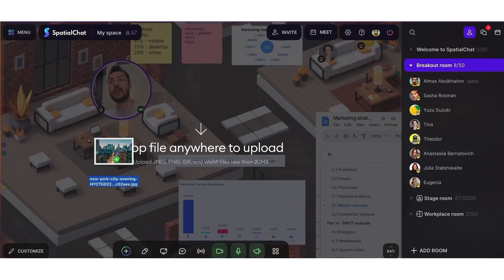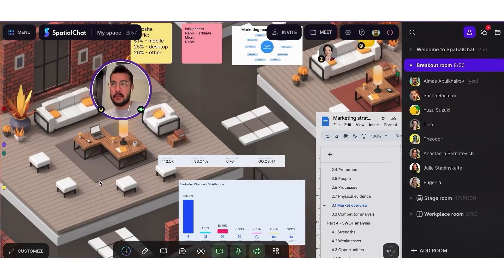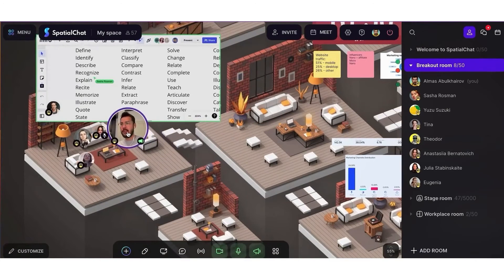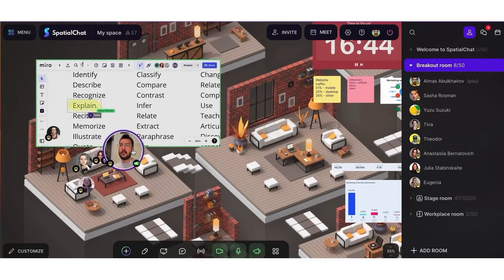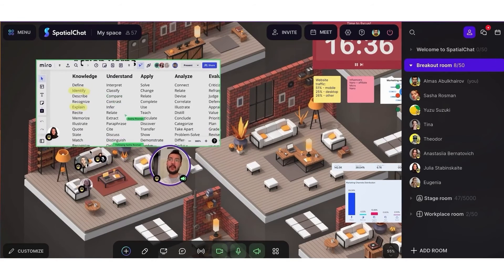Spatial Chat is dedicated to cultivating a thriving virtual office culture, bridging the remote work gap, and fostering a connected, engaging, and collaborative atmosphere. This makes it an excellent tool for teams looking to enhance their virtual office experience and maintain a strong sense of community and collaboration in a remote work setting.